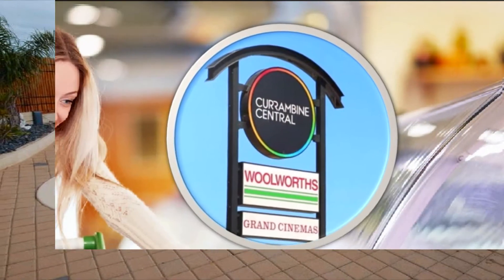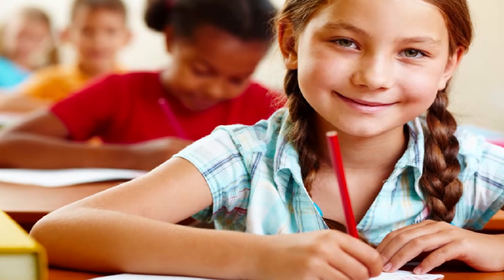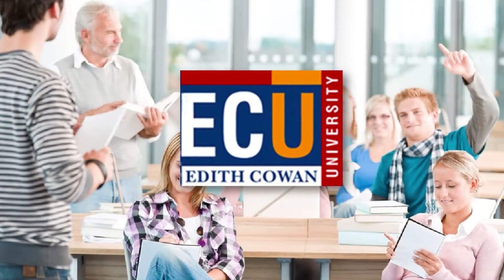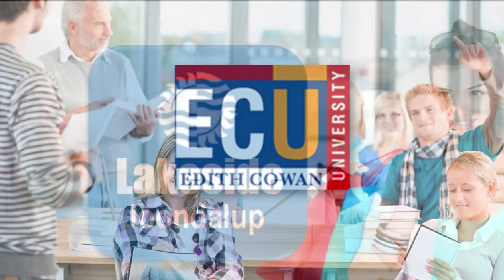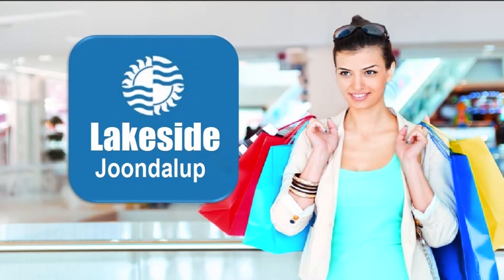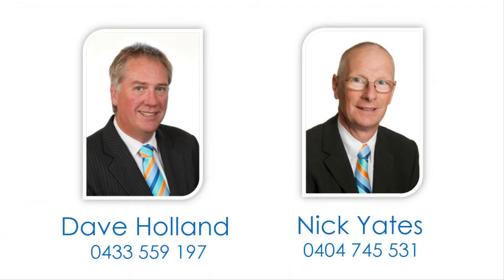Be a leisurely stroll to Currumbine Marketplace and excellent local schooling, along with a short drive to train and freeway, plus Edith Cowan University and specialty outlets at Lakeside Joondalup Shopping Centre. For more detailed information, contact Dave Holland or Nick Yates and reside in this prestigious locale today.